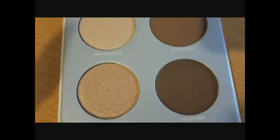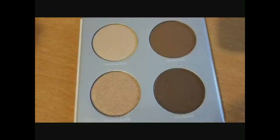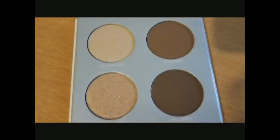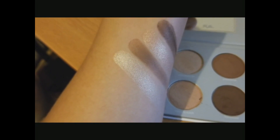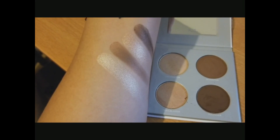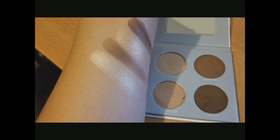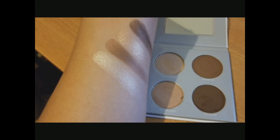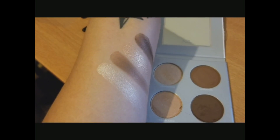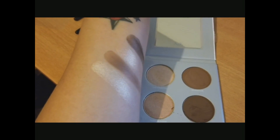Next I'm going to be swatching the Pure Cosmetics Contour Palette. Opening it up — oh my god, it smells like vanilla cookies. If it wasn't makeup, I would be shoving my face in this right now. Here are the colors swatched on my wrist. The first color is Originator, the second is Inventor, the third is Trailblazer, and the last color is Founder. These are very buttery consistencies. The last one I had a little trouble swatching, but they are beautiful and they smell amazing.